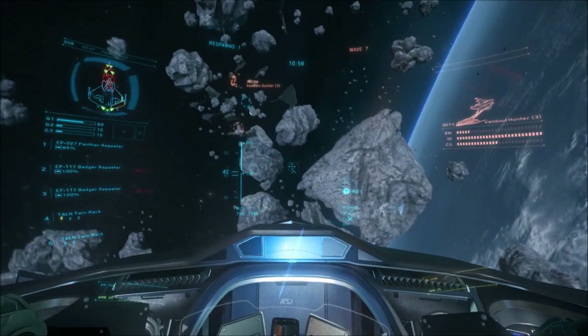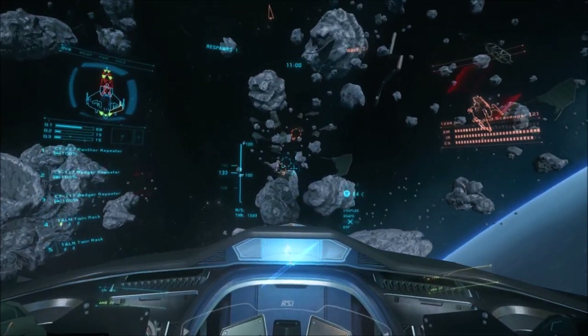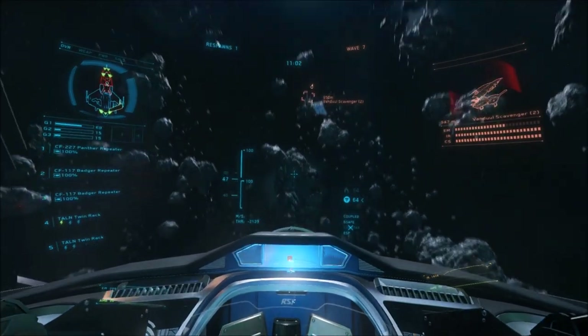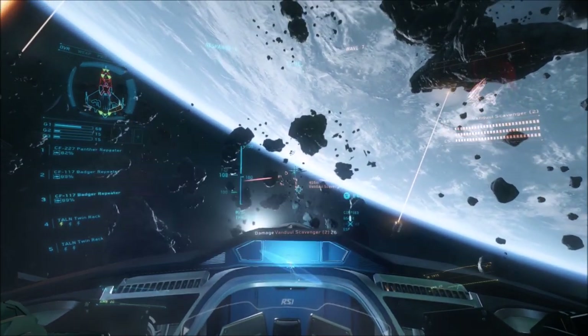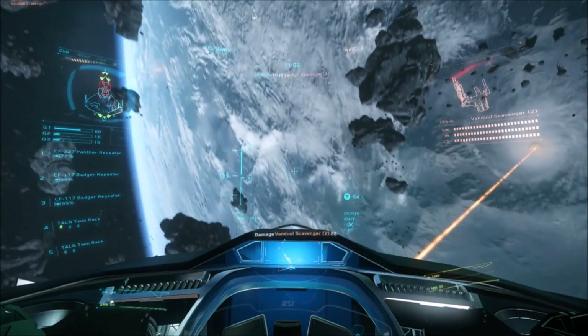And finally, Star Citizen is about to hit $89 million in fan funding. This is an absolutely staggering amount of money to be crowdsourced. Thanks very much for watching the news.